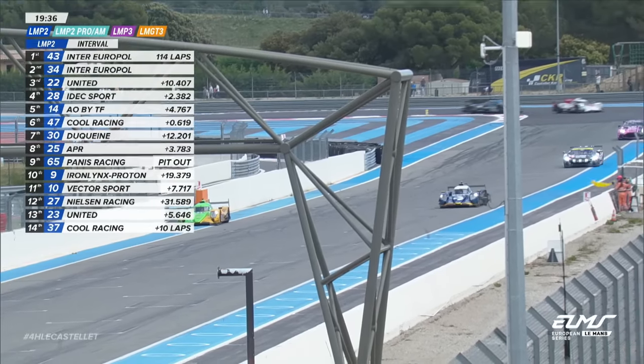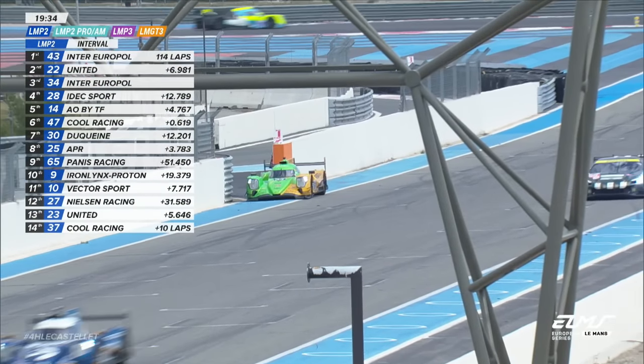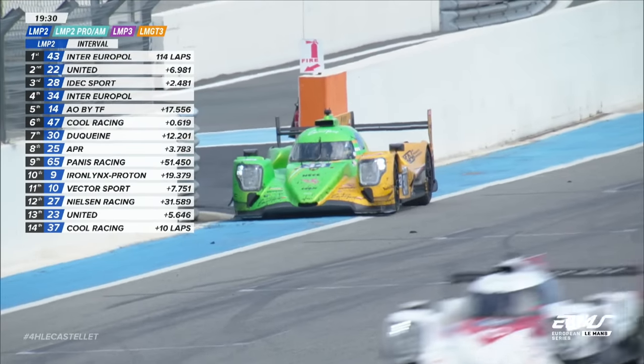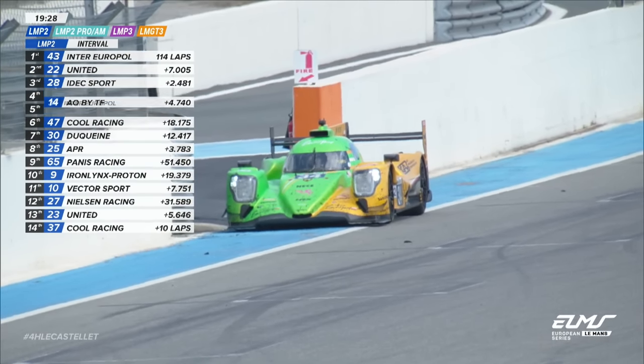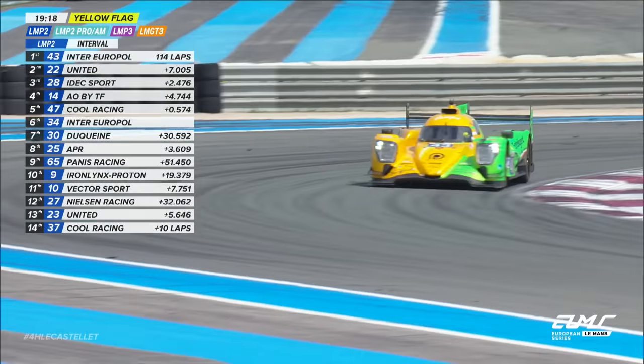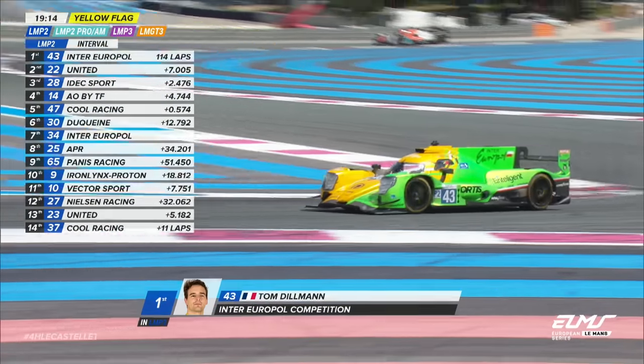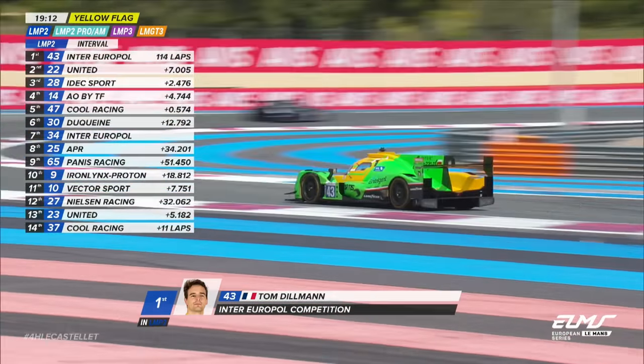Dillman to the lead — so that's the race leader. Clement Novelac has stopped on the main start-finish straight — Novelac no longer in the race. Tom Dillman to the race lead. Tom Dillman, who had led going into the full-course yellow recently, is back to the front.